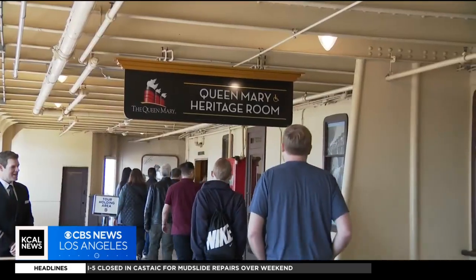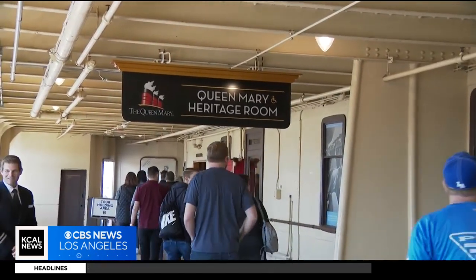The whole goal was always to come back here. The Queen Mary kind of grabs a hold of your soul and your heart, and it really just leaves an impression on you.